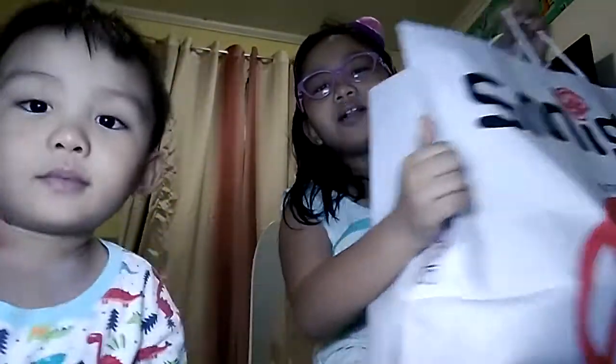Hi guys! My name is Una and this is my little brother. What's your name? Avaak. And we're gonna show you our new bags. So the brand of our bags is Smigle. I don't pronounce it right. If you know this brand, you can like it in the comments.